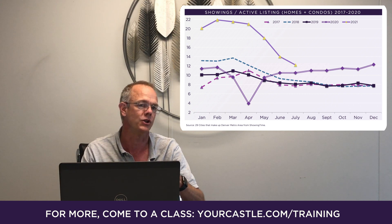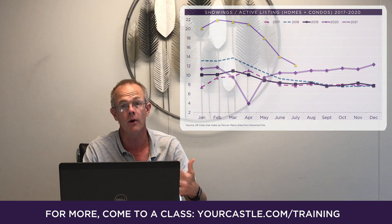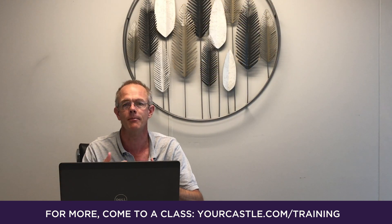It was tough to even get a showing appointment for your buyer to go see a property. So what does this mean? If you're working with buyers or if you are a buyer, it should be much easier for you to get in to see properties, it's a lot less competitive, and there shouldn't be as many multiple offers as we saw this spring.